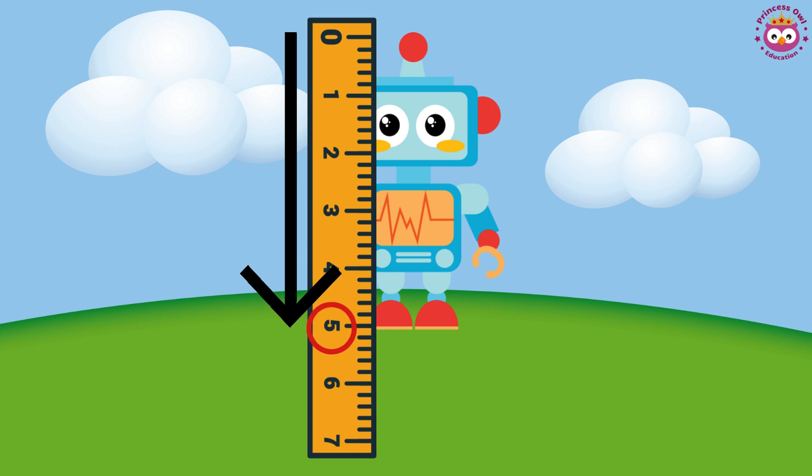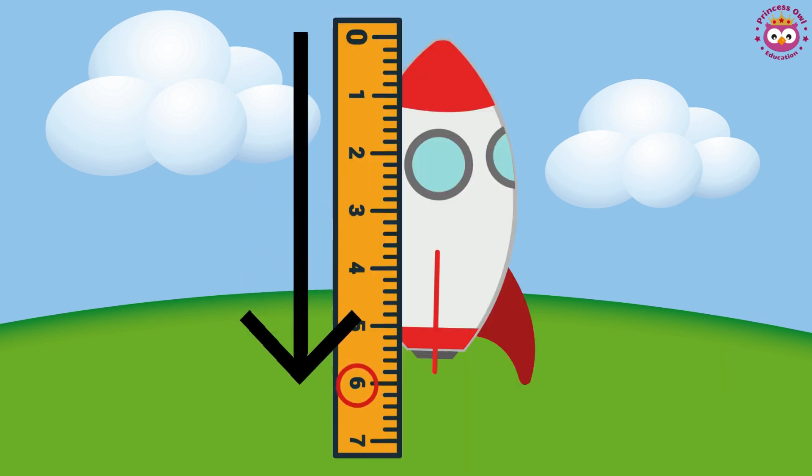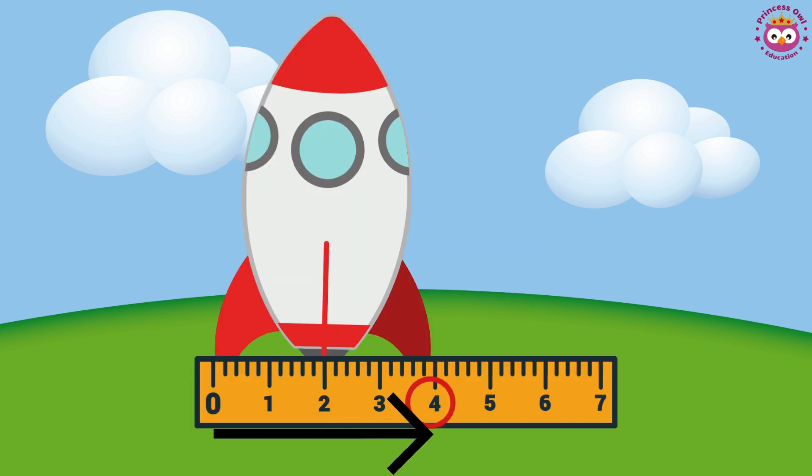The robot is 5 centimeters tall and 3 centimeters long. The rocket is 6 centimeters tall and 4 centimeters long.